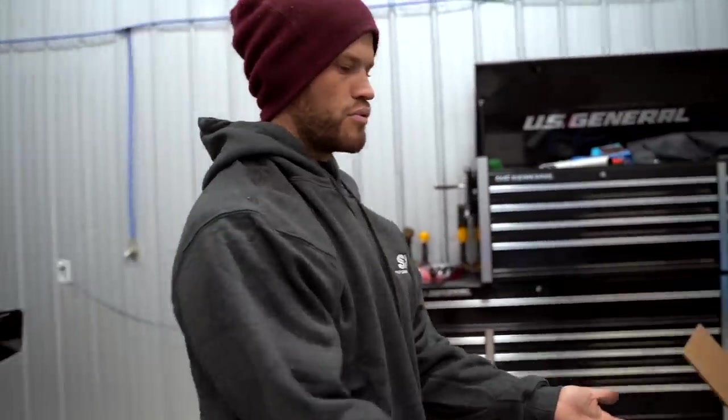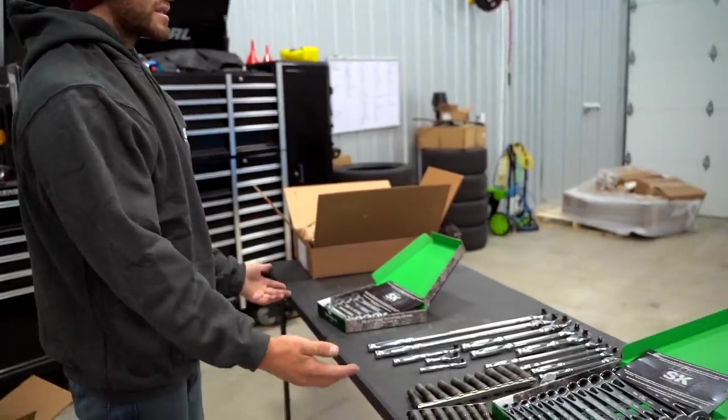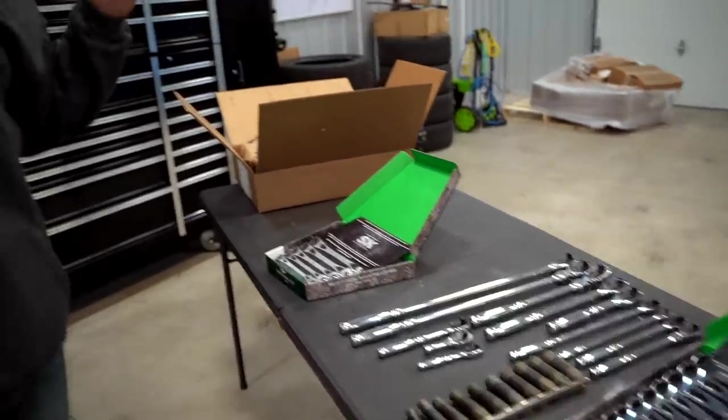Let's run over a few cool things about SK Tools. The first thing I think is the coolest — everything is made here in the USA. The steel is from the USA, the manufacturers are in the USA. And not only are they made in the USA, if you ever have any issues with them they do have a lifetime warranty as well, which is super cool.